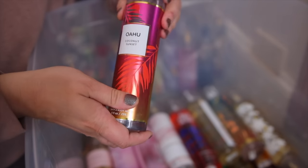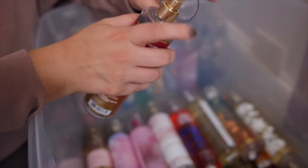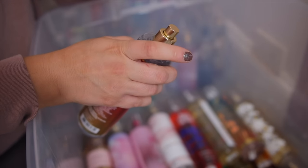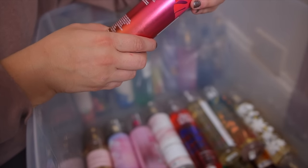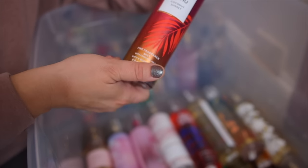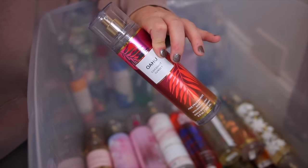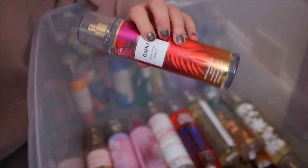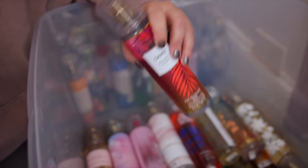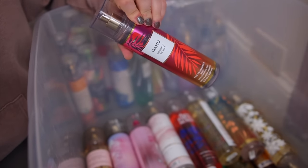Next up we have Oahu Coconut Sunset. I really enjoy this one — it's one of my favorite coconut scents because it's just very pretty and very beachy. It has bergamot, tuberose, and Hawaiian monoi. I actually brought this one with me to Oahu, so now every time I spray it it reminds me of my Hawaii trip. It's usually only available online now, so you can't really find it in stores.